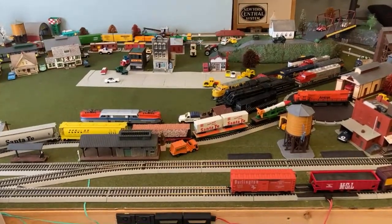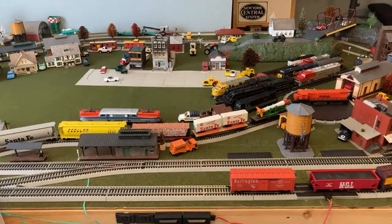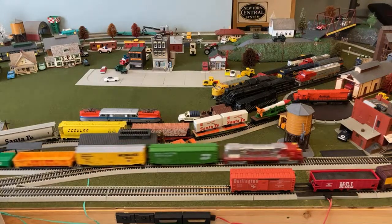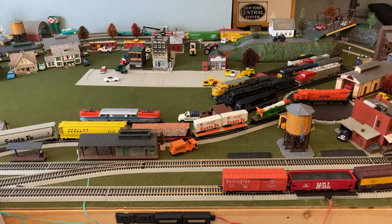One of my earliest videos on the channel is the speed test, where I timed some of these locomotives to see how fast they could go around a loop. That was on a more basic loop before I even had the grass mats down. I'm trying to do something not Santa Fe since I've already done two Santa Fes and a Union Pacific. Let's see what we got.